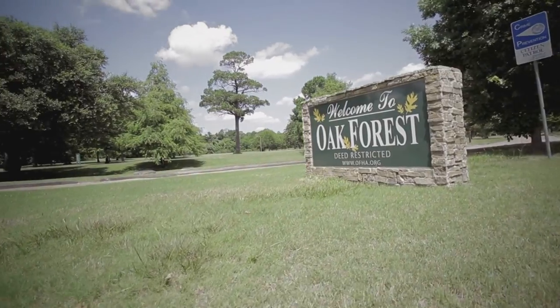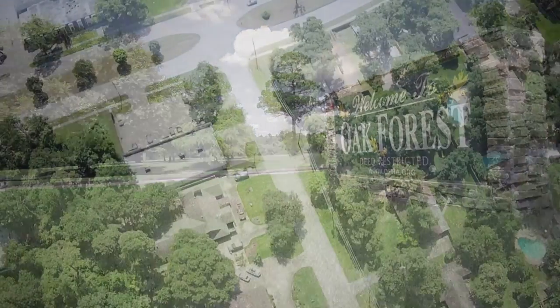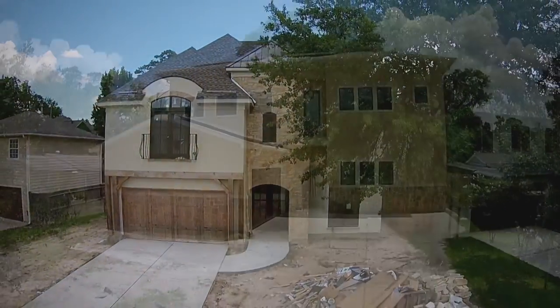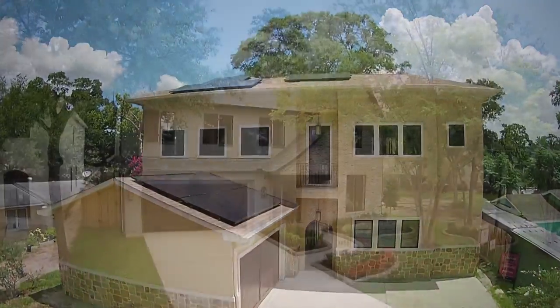Currently, the Oak Forest Garden Oaks area is one of the most sought-after sub-markets of Houston. It was originally developed with modest ranch-style houses and large lots. Now, most of these homes are being redeveloped into large houses with price tags at or over $1 million.